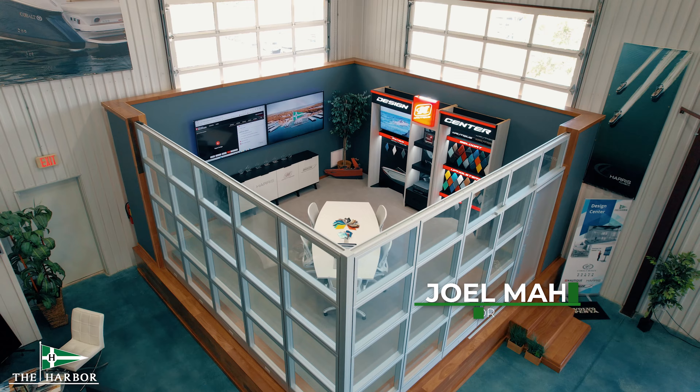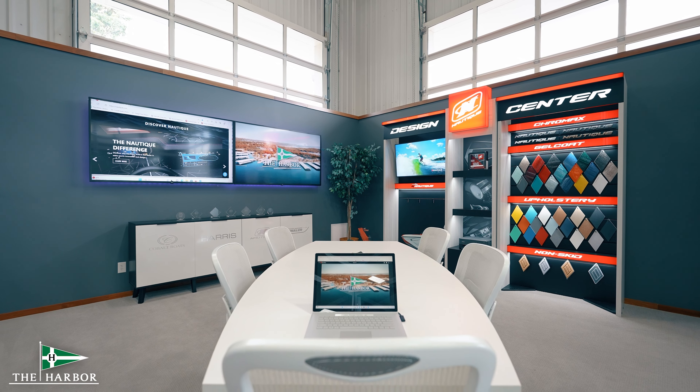Hey everyone, this is Joel with the Harbor here on Table Rock Lake. We're in our design center. Let's go over how simple it is to create your dream boat.